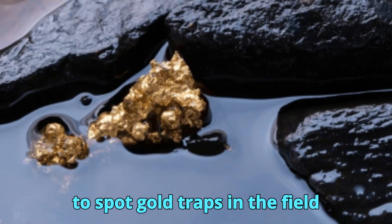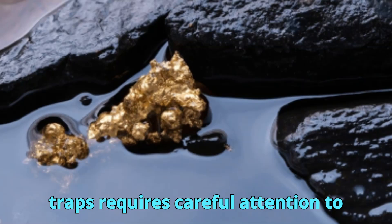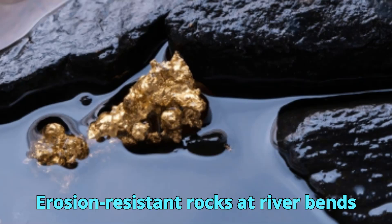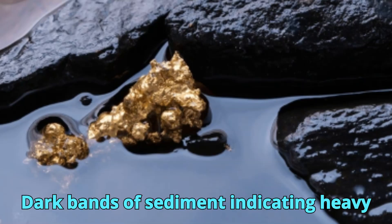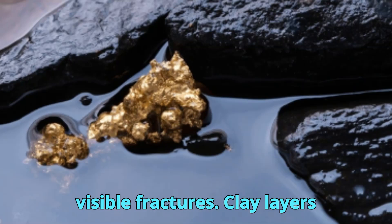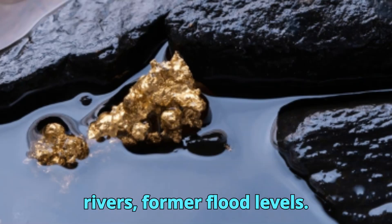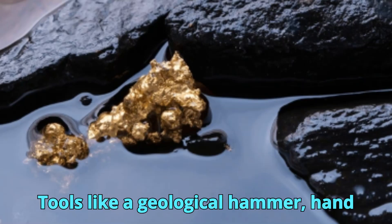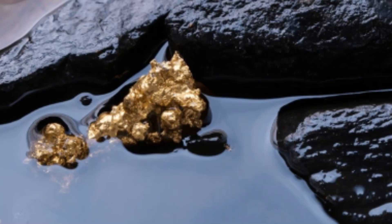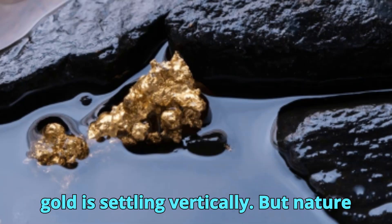How to spot gold traps in the field: Whether you're a field geologist or an amateur prospector, identifying gold traps requires careful attention to terrain, hydrology, and geology. Field clues include erosion-resistant rocks at river bends, dark bands of sediment indicating heavy minerals, exposed bedrock with visible fractures, clay layers beneath gravel (gold often settles on top of clay), and old benches above current rivers indicating former flood levels. Tools like a geological hammer, hand lens, sluice box, and metal detector enhance detection and recovery.